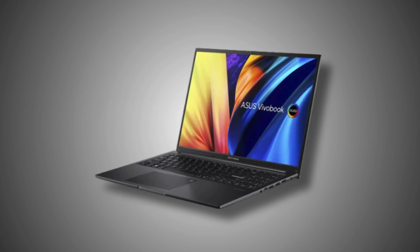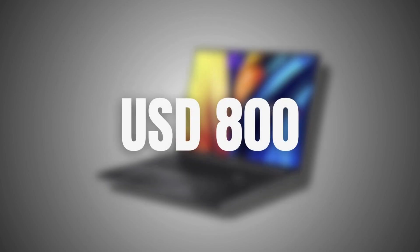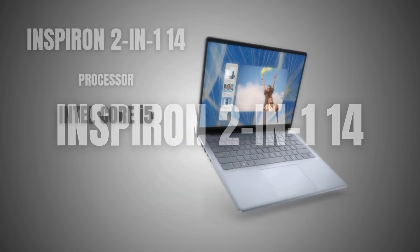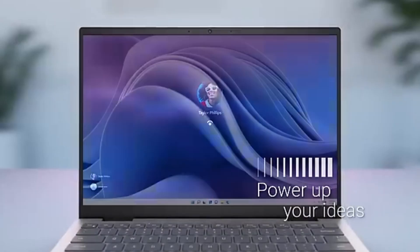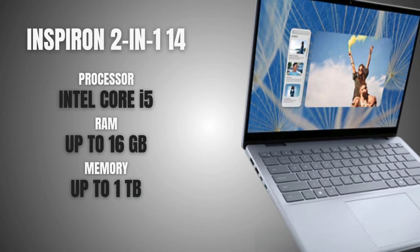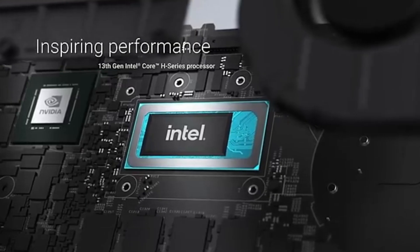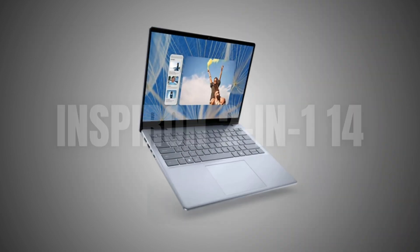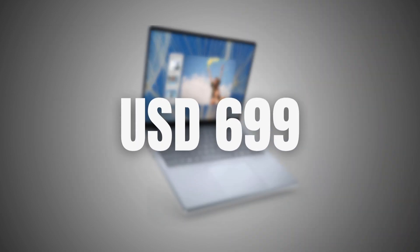The Asus Vivobook S16 is priced at around $800 USD if you customize it. And if you're looking for something more customizable, the Dell Inspiron 2-in-1 14 is really worth considering. It's a touchscreen laptop that flips into a tablet, which can be handy for quick sketches or note-taking. You can customize the specs based on what you need, and it can be bought and configured for around $699 USD.